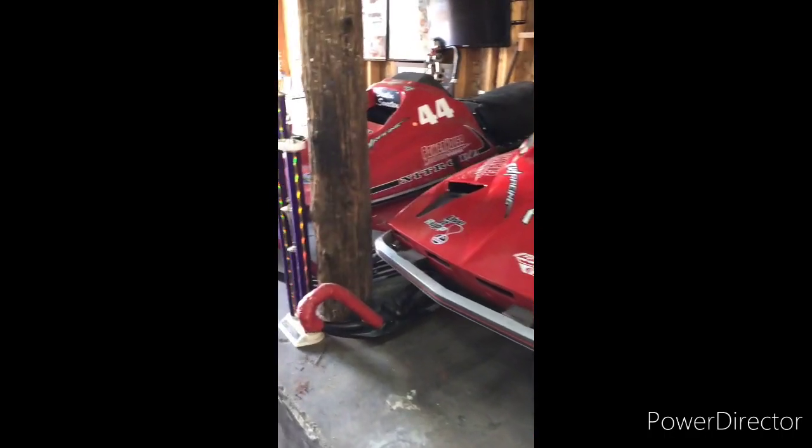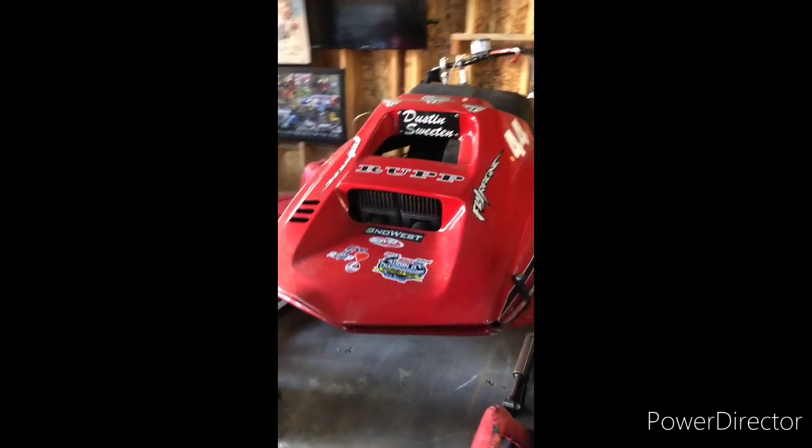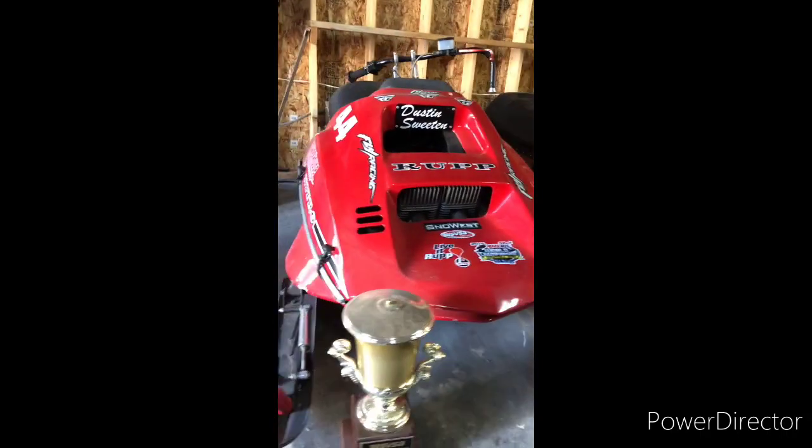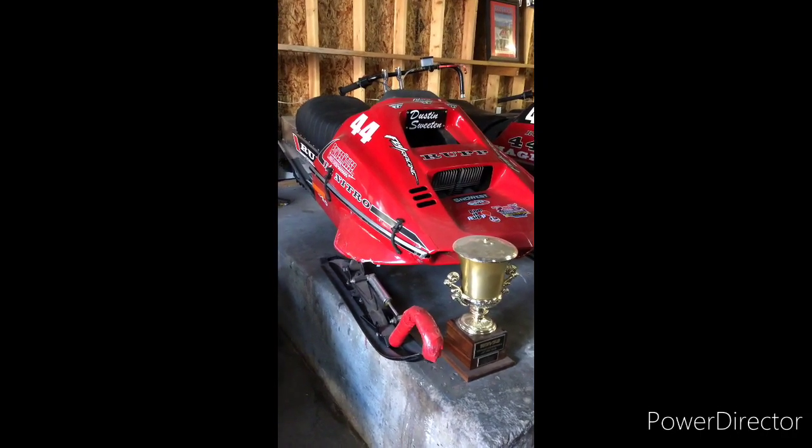Some of those — that's a Yamaha and a Skew that are painted to be like a rep because I have to race reps. This is a '75 Nitro Free Air Super Stock that I raced in Utah and also back in Wisconsin at Eagle River.